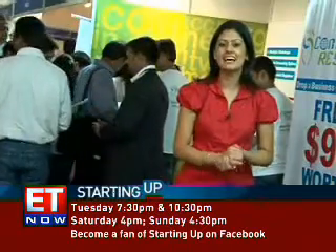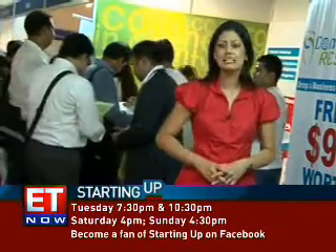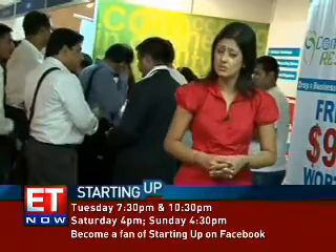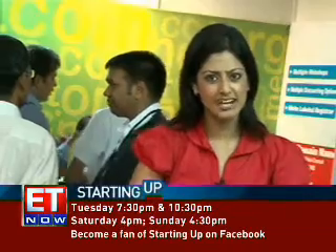Just about a month ago, NSIC launched a B2B portal called NSICIndia.com. Start-ups can actually go to the site and use it to buy and sell products and machinery such as office supplies and electronics.